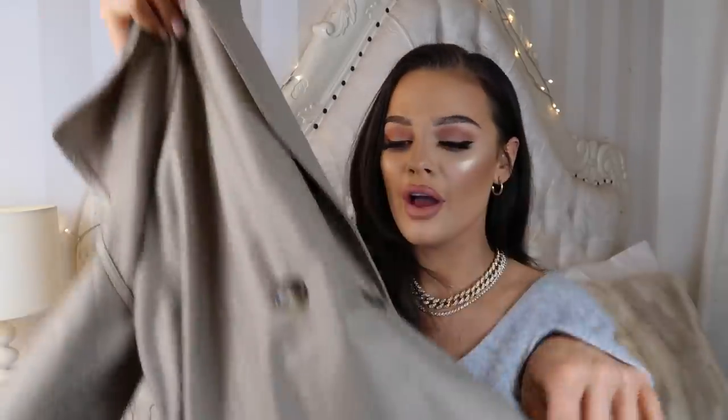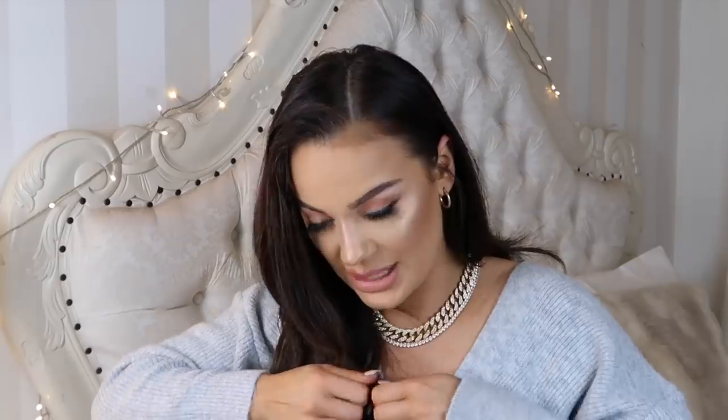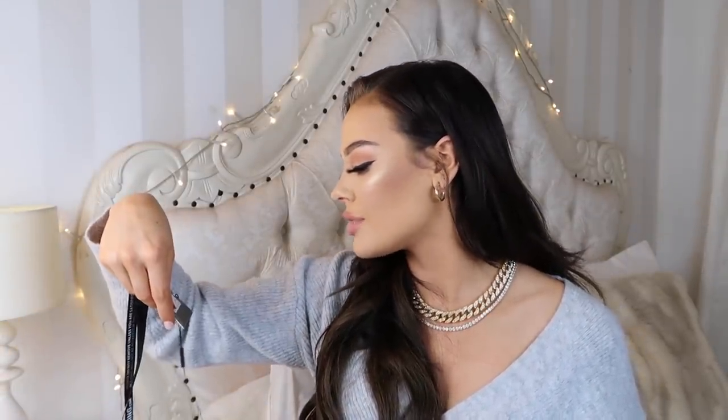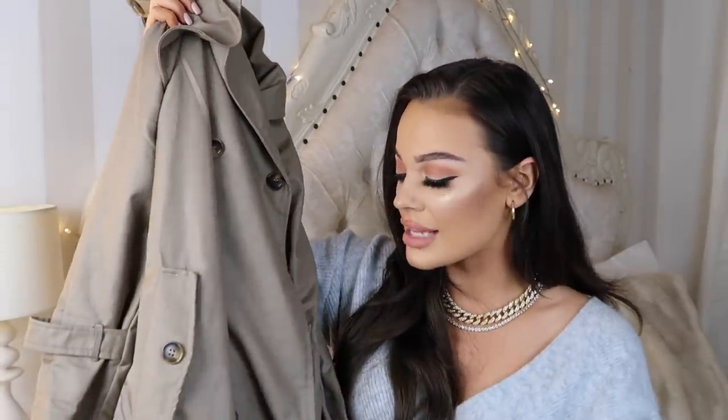Next up, this piece is not as statement as the others — a lot of things in this collection are full of sequins or embroidery, but this one isn't as out there. I picked up the trench coat that I think Perrie was wearing. I still had the labels on — let me take those off real quick! Honestly, this is Paris vibes — it's so classy, elegant, and pretty. I'm obsessed with it. The color is so different because most trench coats come in that camel-y beige, whereas this one is more of a stone color.